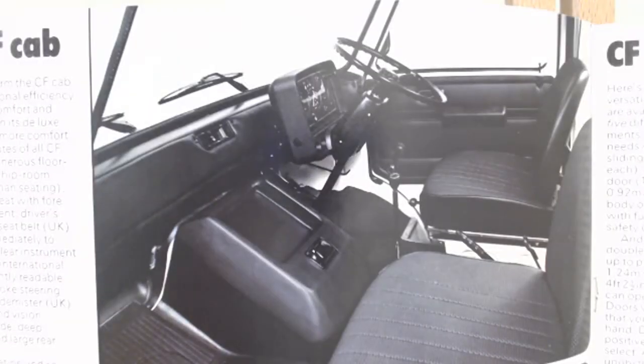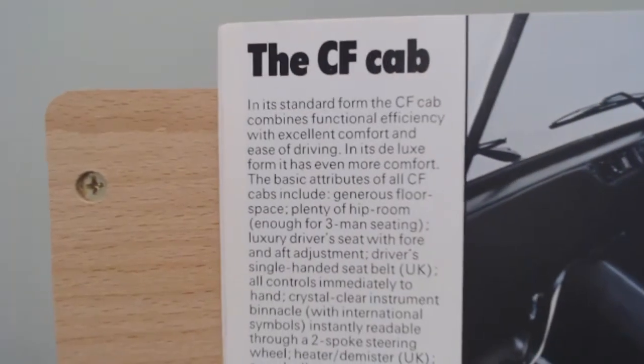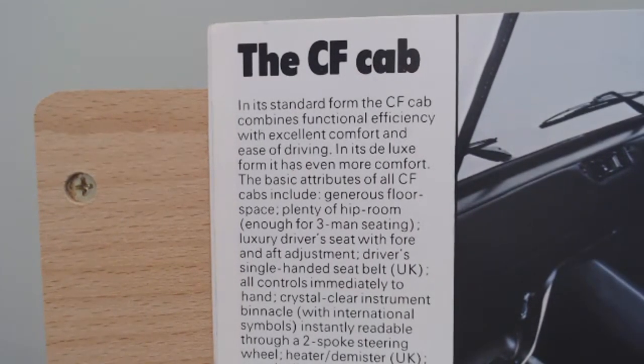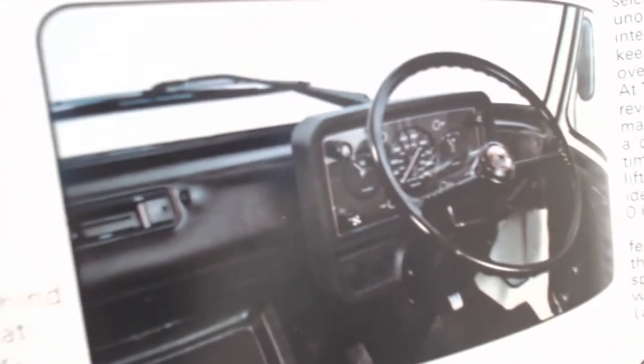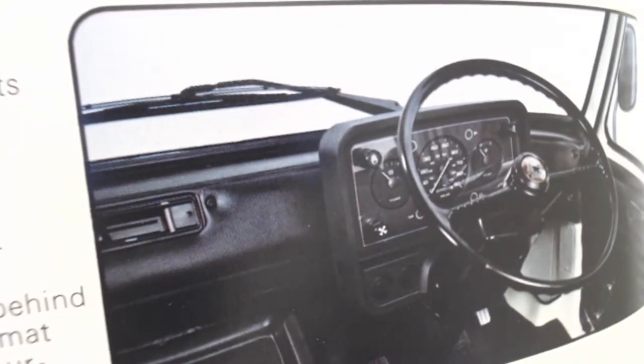Then we get a look at the cab of the CF - a very interesting little layout. It says in its standard form the CF cab combines functional efficiency with excellent comfort and ease of driving; in its deluxe form it has even more comfort. I've never driven a Bedford CF, although I have driven many different Transits. I wonder which one was better - maybe jot that in the comments if you drove both. Was it nicer to drive a CF or a Transit?